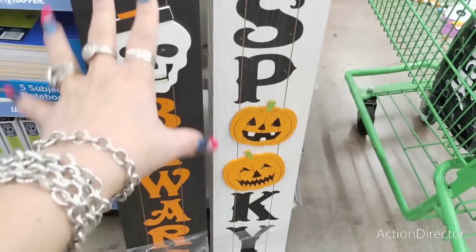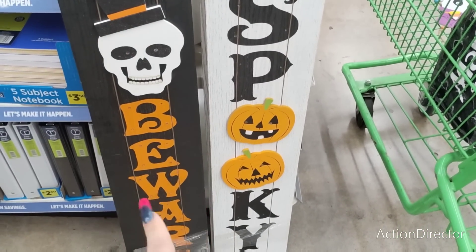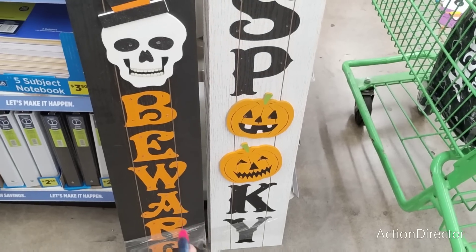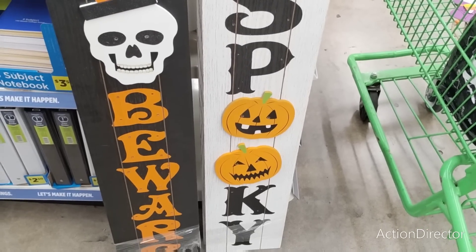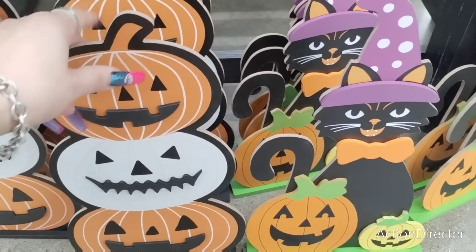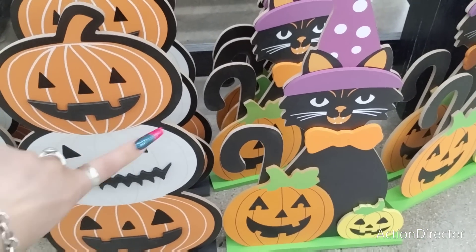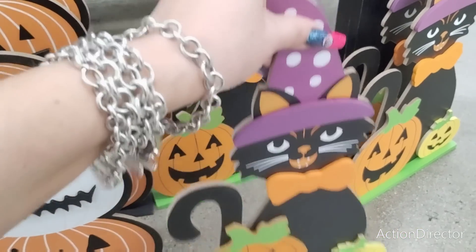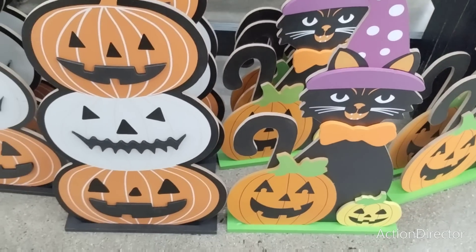These are $12 — you have 'Beware' with the applique skull, really cute with the glittery hat, and then 'Spooky' with the applique pumpkins. Again, these light up for $12. That's not a bad deal at all. They have these cute little stand-up decor pieces — $7 for the tri-pumpkin — and the cute vintage little black-looking cat. Absolutely adorable, a little high though.